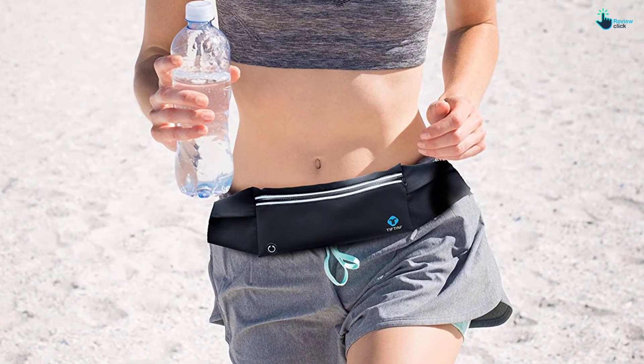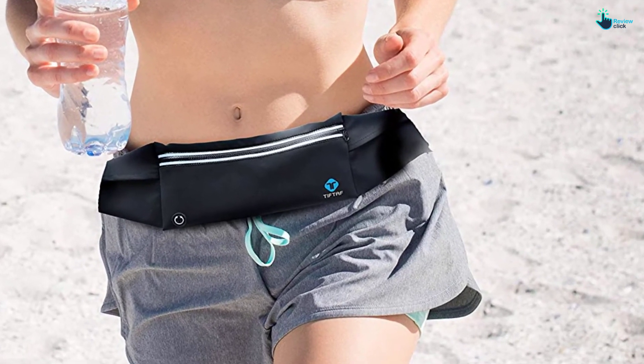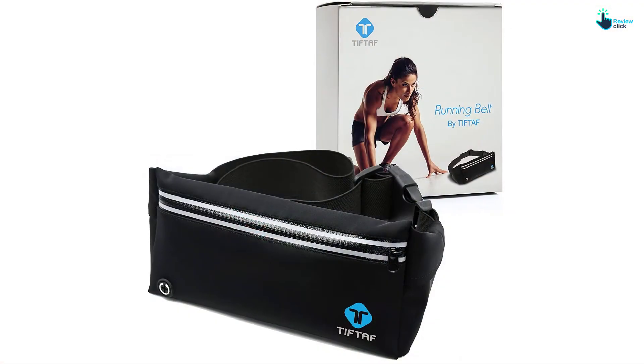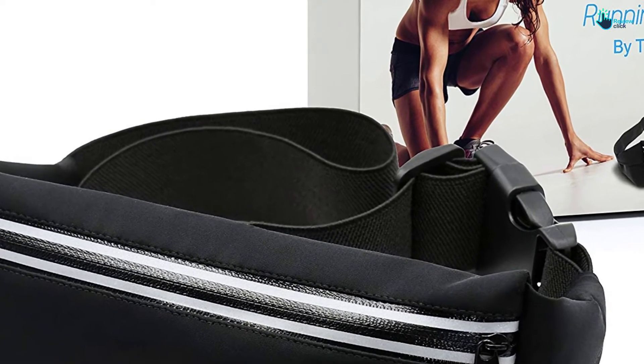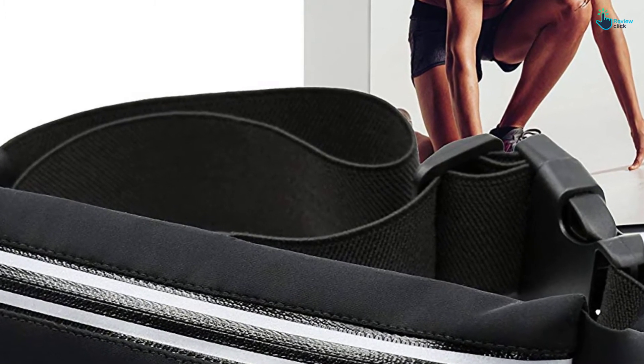This is what the TI-FTAF Running Belt offers precisely. It features unique straps that can be adjusted in two variations: the first allows you to adjust from small to medium, while the other allows large to XX size. It also features an excellent waterproof zipper pocket, so keeping your Android safe won't be a nagging encounter.